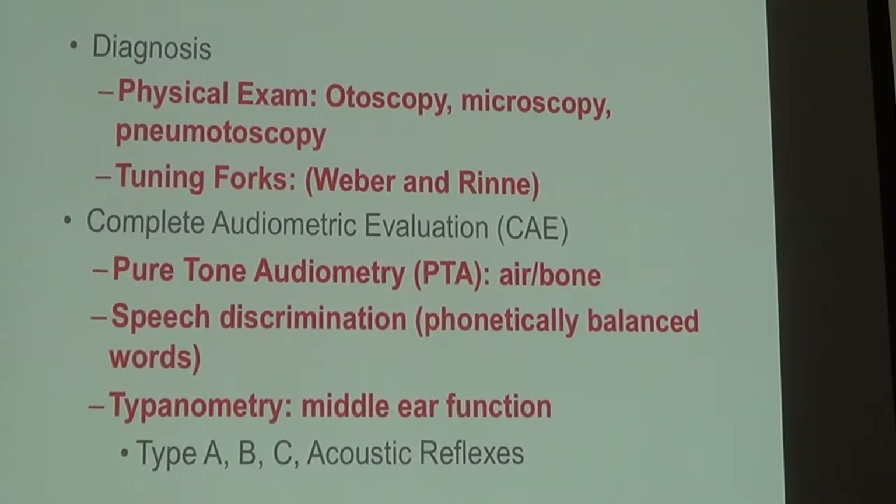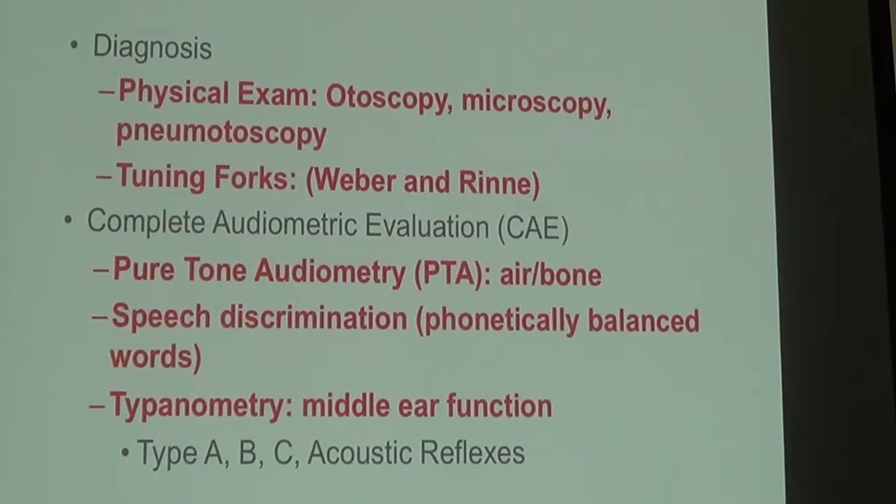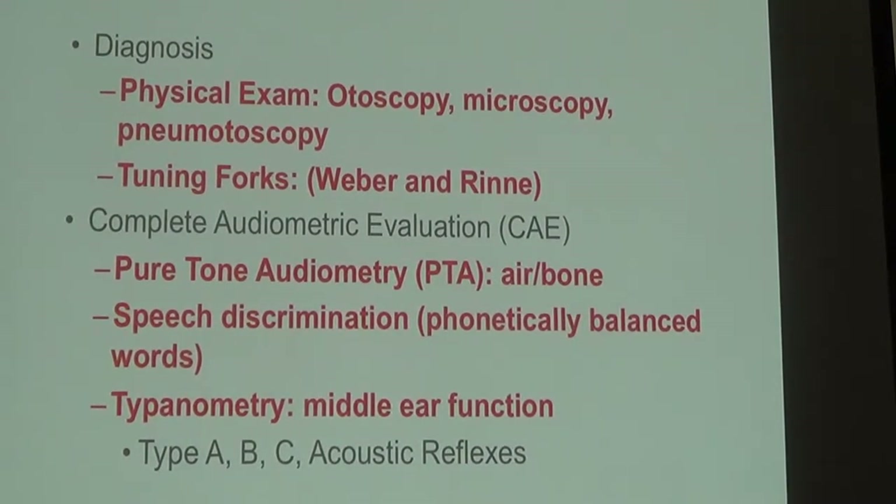The hearing test is done in a sound isolation room by our audiologists. They'll test tones two different ways — with headphones or with earbuds — and also vibrate the cochlea directly to test the conductive component as well as the nerve component. They'll also test speech, reading you several lists of words to see how many you get right, and measure the function of the eardrum and the eustachian tube. It's a pretty detailed test.